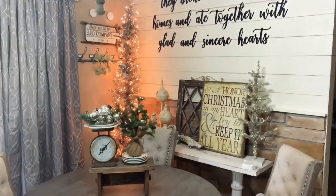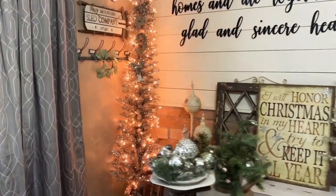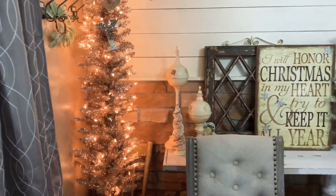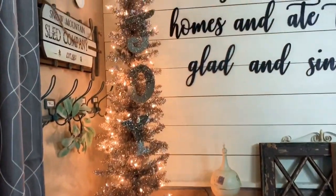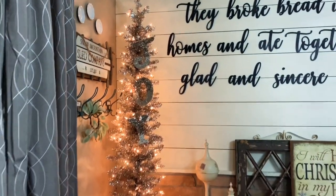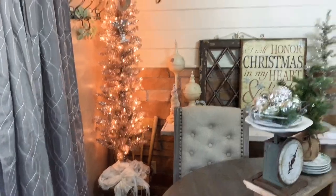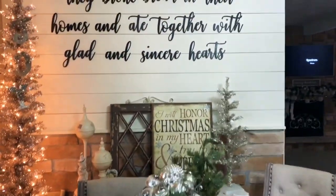Lastly, for those of you who watched my entryway decor video — I had asked if I should put up this little slim tree in the corner. I ran to Walmart and got it, and I think it's a really pretty addition. At night it looks so pretty with tons of lights on it — a great deal for $25 from Walmart.